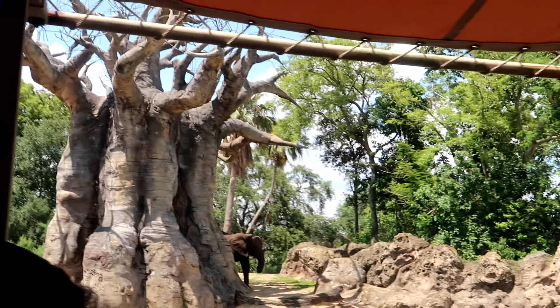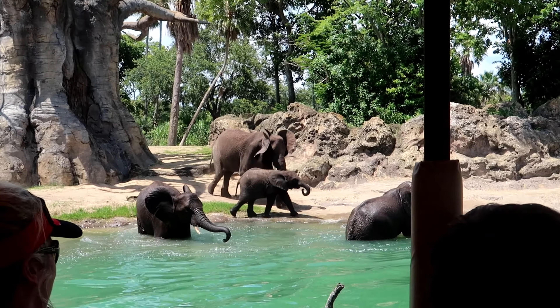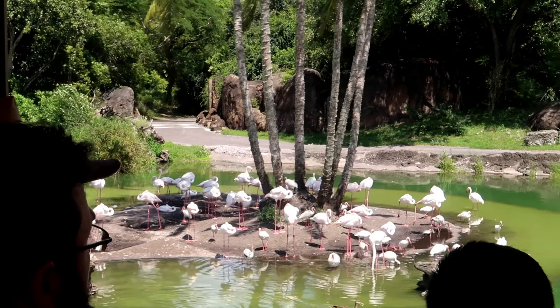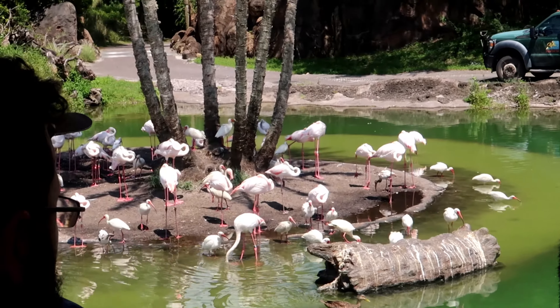Oh look, they're playing in the water. Oh, there's a baby — there's a baby elephant! I love elephants. On the left-hand side, we are going to find the greater flamingo. The greater flamingo is the largest and lightest in pink of all flamingo species. But when they're born, they're not pink — they are gray.